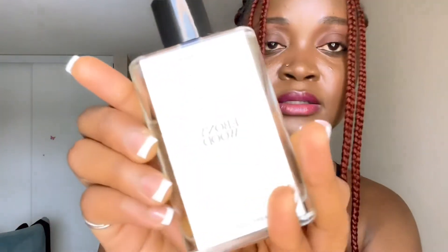I also use a Zara perfume — Bony Wood — daily, and then I mix it with other body sprays from Sephora or whatever I have and just continue my day. That's my full body routine.